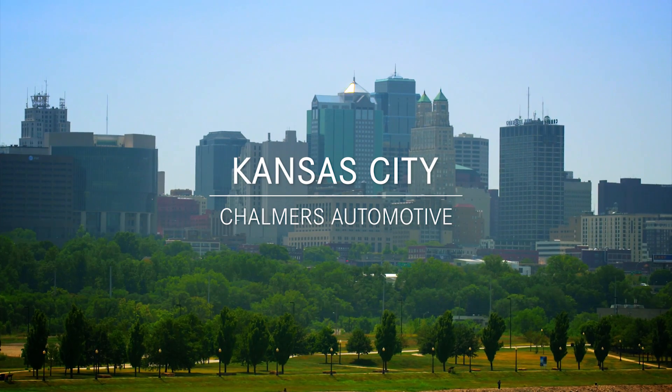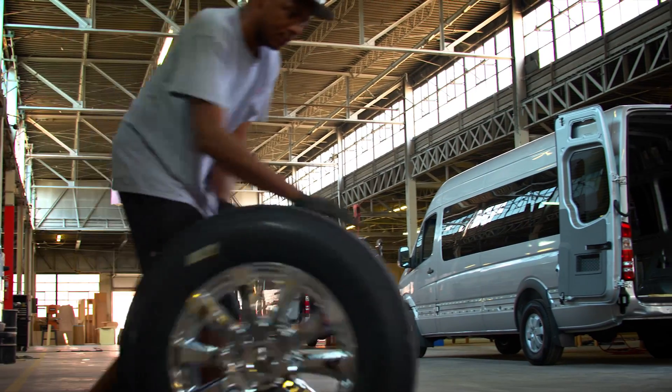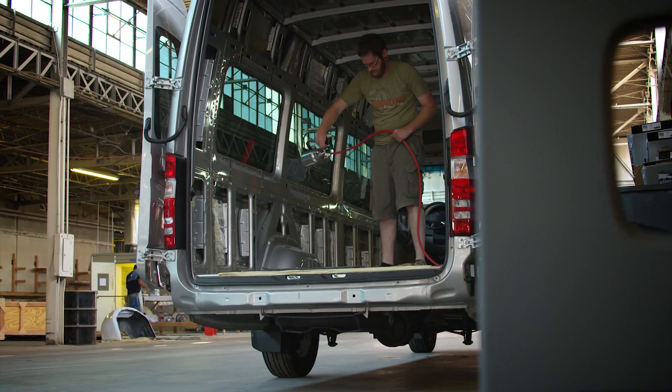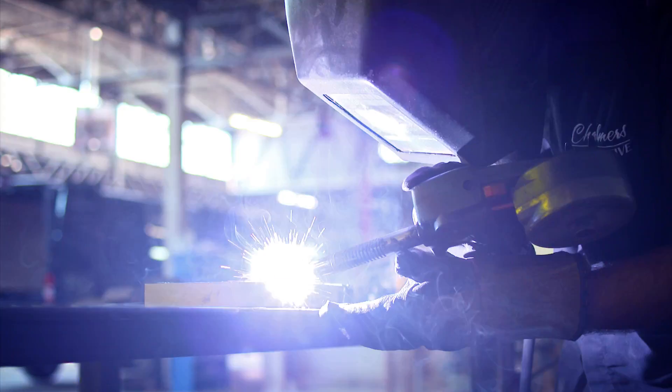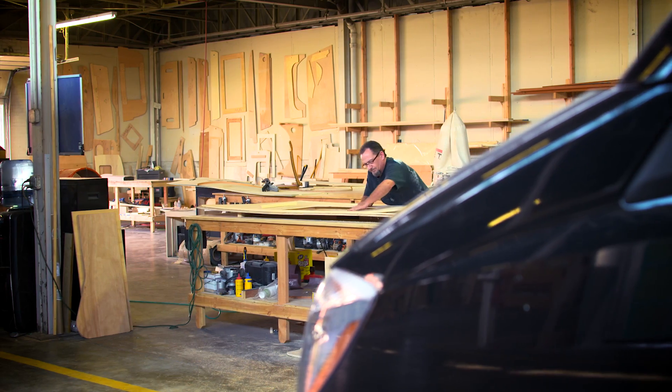There were upfitters who were specializing in dealing with the Sprinter van. We found Jack Chalmers out in Kansas City and just loved working with him and his team. When Ray came in, he wanted a mobile drafting vehicle.